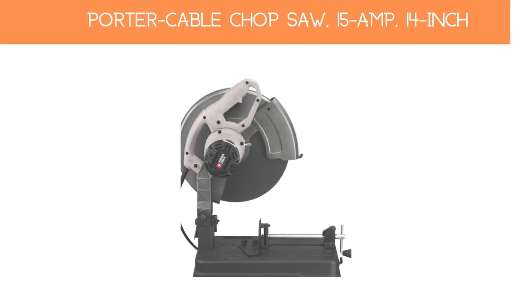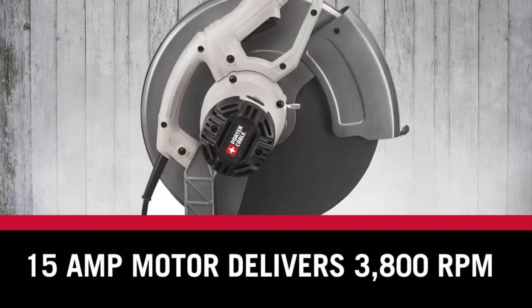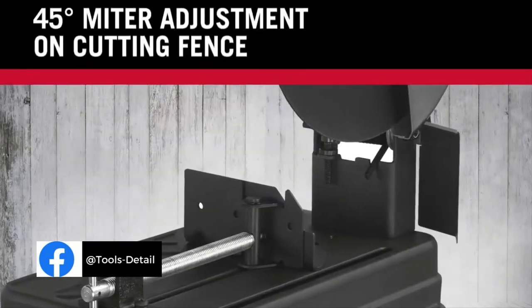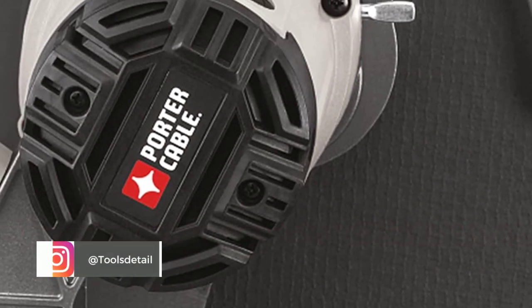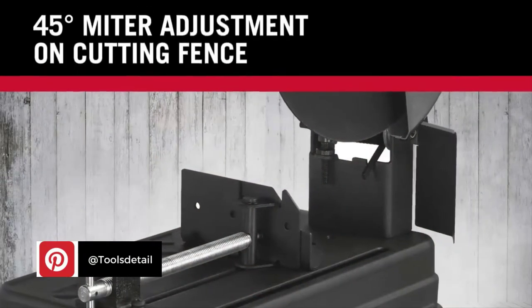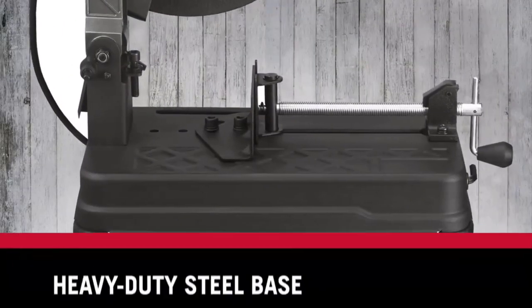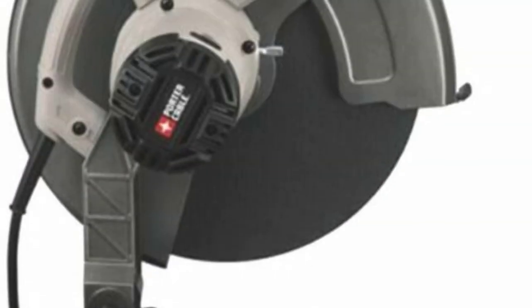Number 1: Porter Cable Chop Saw 15A 14-Inch PCE700. This heavy-duty chop saw is made with a durable steel base, but don't let its construction fool you — it is lightweight and compact, making it great for portability and storage. It features a quick-release material clamp that holds the workpiece in place as you slice through it, as well as a spindle lock for changing the blade more efficiently.